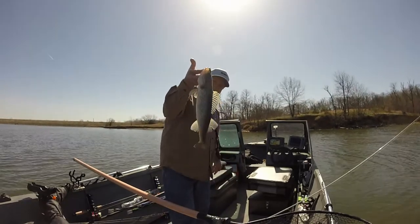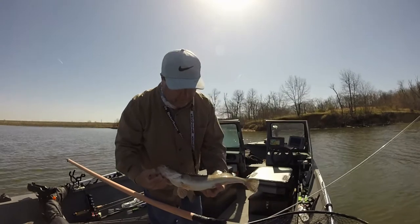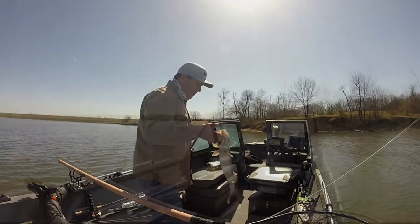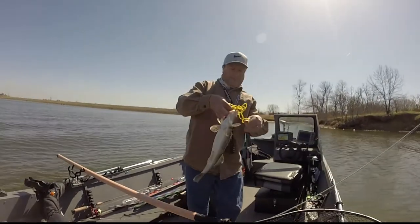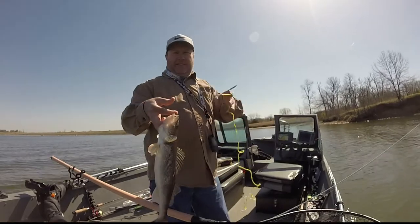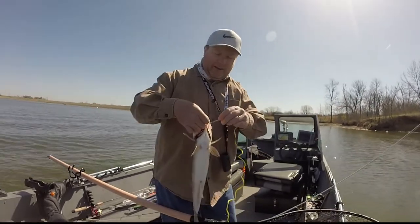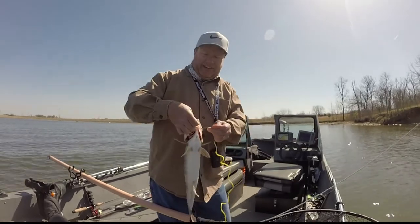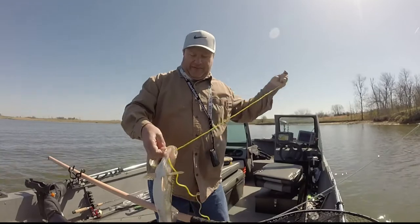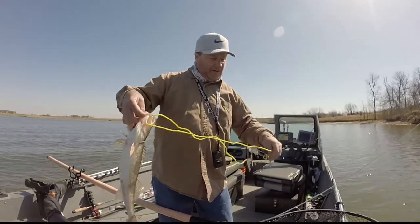I got a little funk — I think this is actually a keeper sauger. They've got to be 18 inches here to keep, which is a pretty good sized sauger for this. I'm going to keep this fish because my wife has been on me about keeping some. They don't have natural reproduction in this lake — most lakes in Kansas. I think there's only one self-sustaining walleye lake in Kansas. These are all stocked fish.